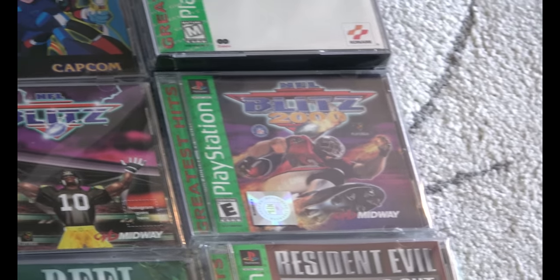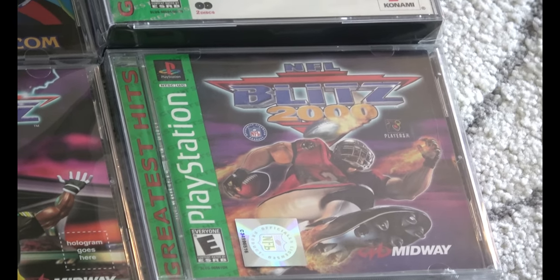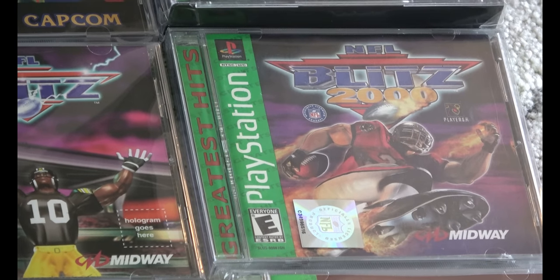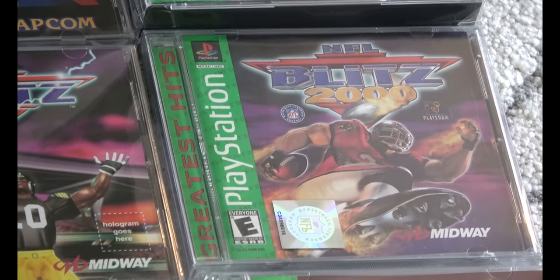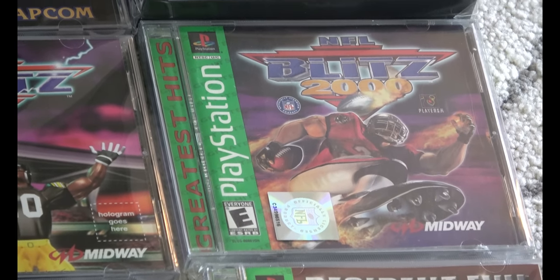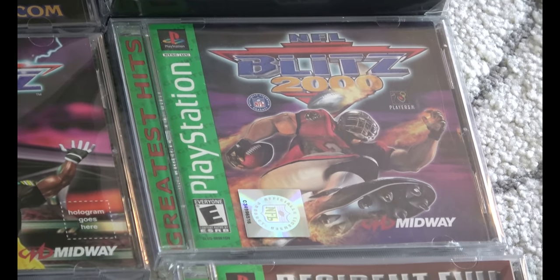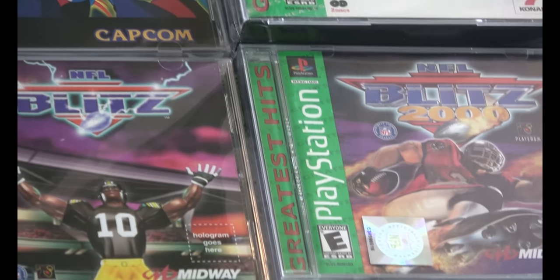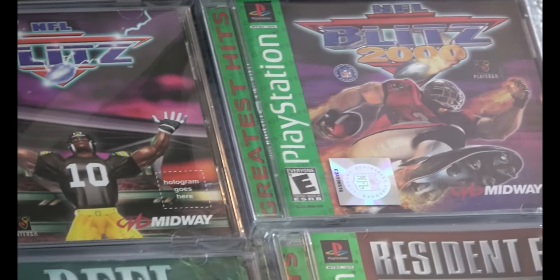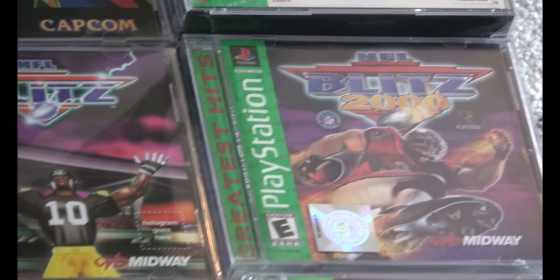And there it is — NFL Blitz 2000. I looked for that game for over two years, probably closer to two and a half. Really, really excited about having it. It also has an NFL logo on the front, which makes it tougher to replace the case and still have a complete original one. It's in excellent shape. The quest is over. Onward to PS2 Greatest Hits collecting.